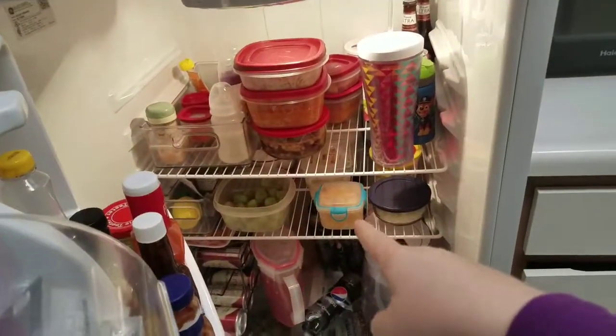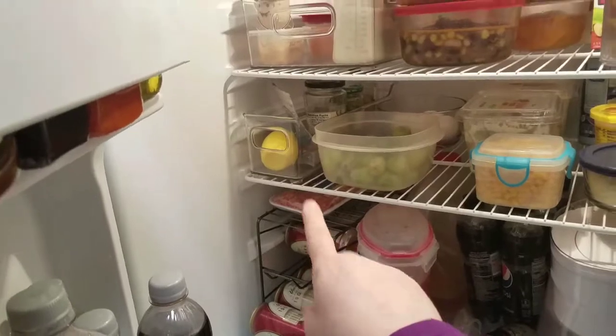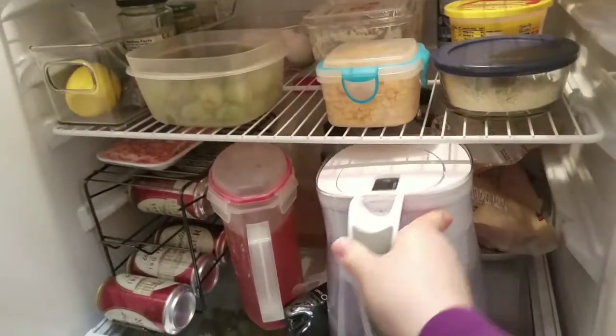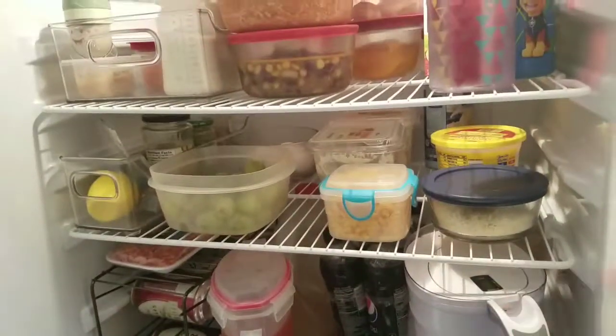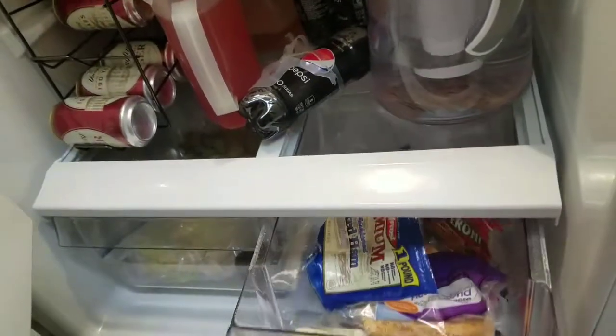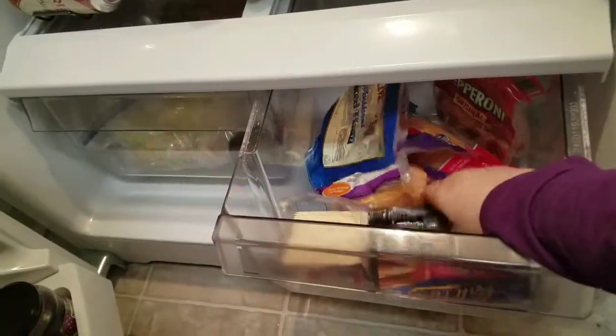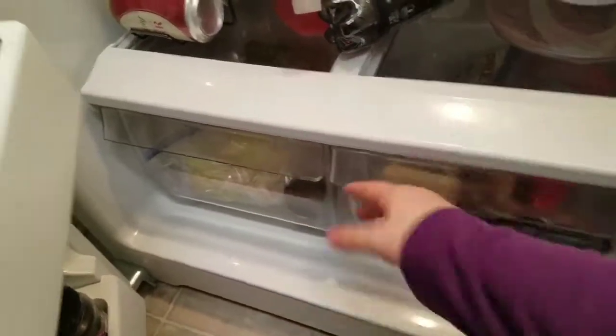In here we have a ton of leftovers we're trying to eat up today. That sausage is actually for tomorrow — I'm going to make a big batch of sauce. And then we have two chicken breasts for a meal, which we're going to use for lunch today.